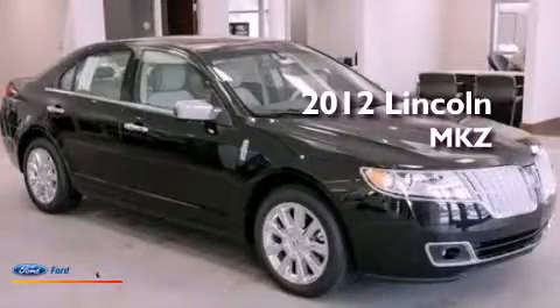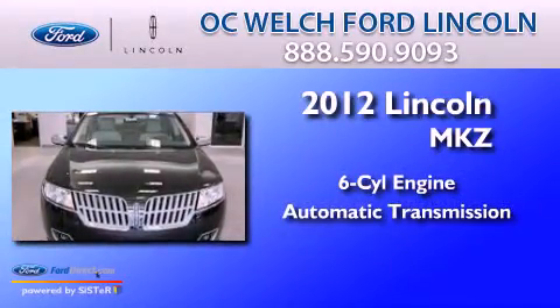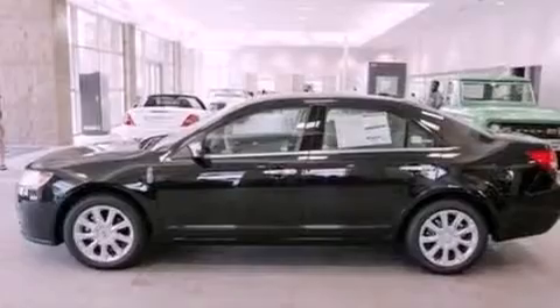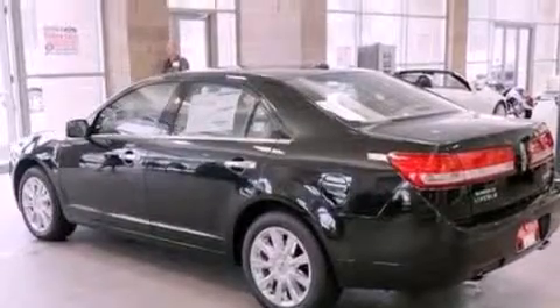This is a brand-new 2012 Lincoln MKZ. It has a six-cylinder engine and an automatic transmission. Its top features include a navigation system, heated front seats, a low-tire pressure indicator, nine strategically placed speakers, Cirrus satellite radio, and traction control and stability control systems.